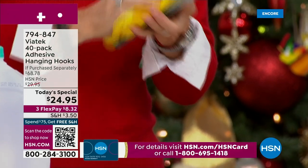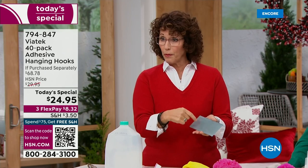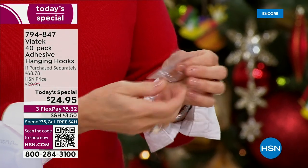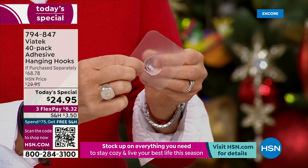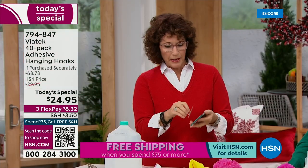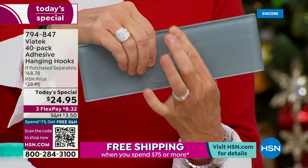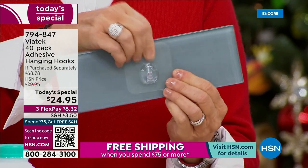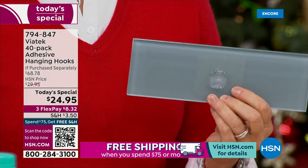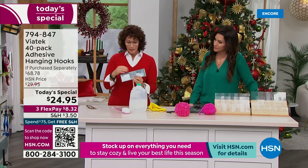First, wherever you're going to put it — especially on bathroom tile — you want to clean off any soap, water, or oil. Then you take your hanging hook, remove the film on the back, and figure out where you want to place it. You press it right onto the tile, and it's very similar to the screen protector covers we put on our phones. You can barely see it once it's on.